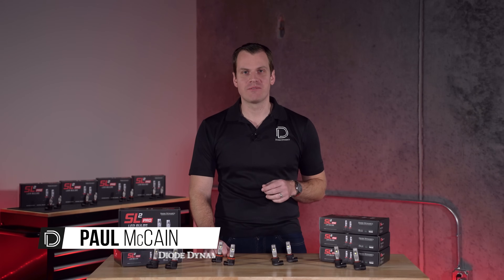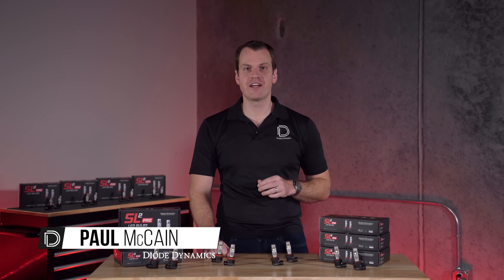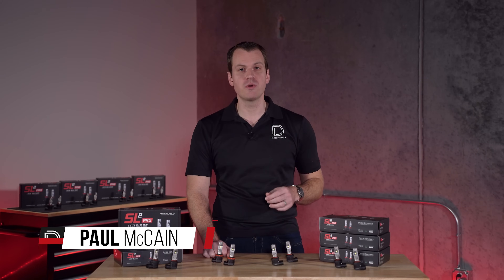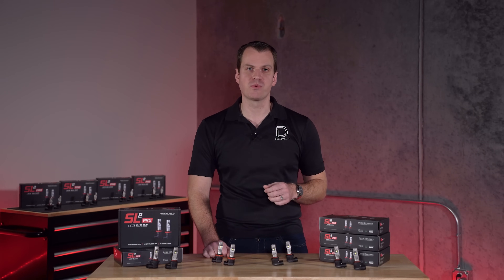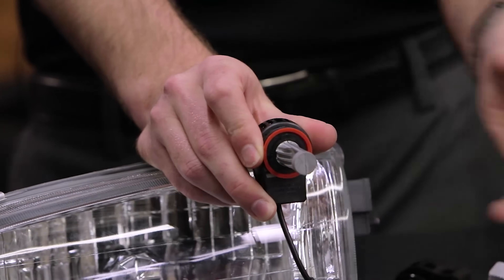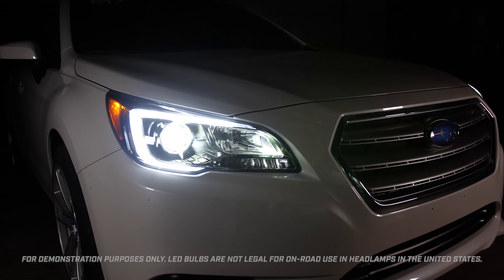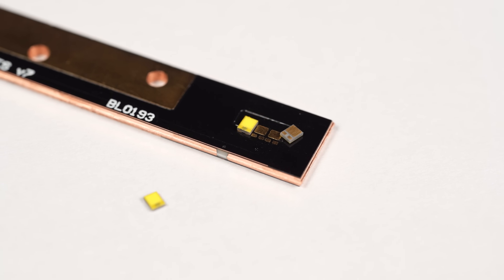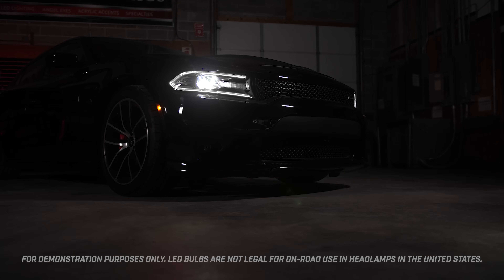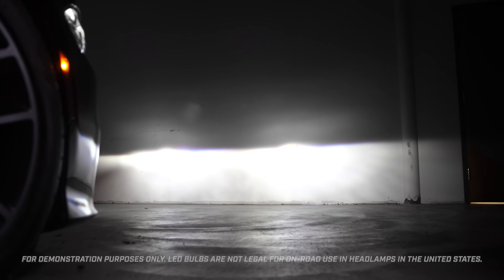Hi, Paul here, owner of Diode Dynamics. If you're familiar with Diode, you probably know our Stage Series lineup of off-road lighting solutions. But you may not know that for over 15 years, we've been involved with LED bulbs as well. Diode was actually one of the first companies to introduce an LED bulb that provided a true functional improvement for forward lighting applications. By using really small LEDs, we're able to mimic the original halogen filament location, which means that more light shines to the road as intended to provide a real functional upgrade.